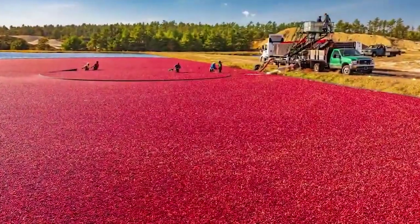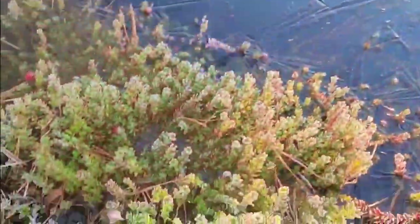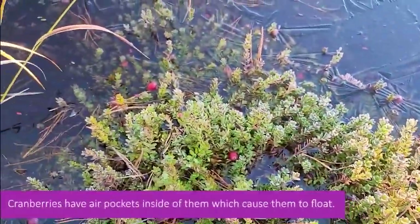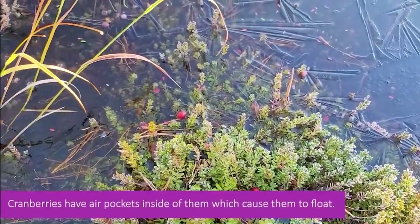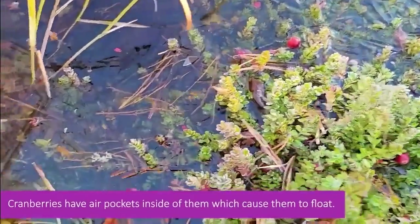Where they harvest cranberries commercially, they actually flood the bogs and use a machine that goes in and agitates all of the vines, and all of the berries actually rise to the top of the water. That's where a lot of people think that they grow in water — but they don't.